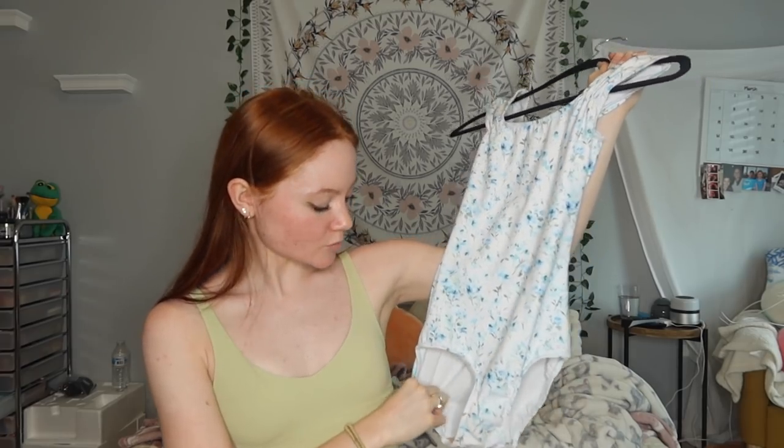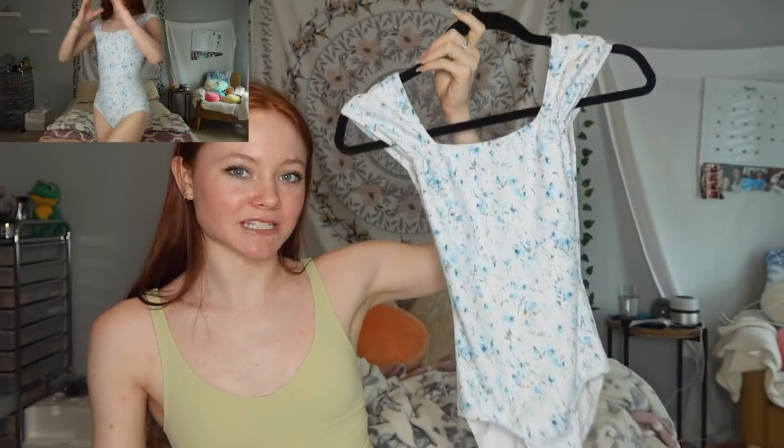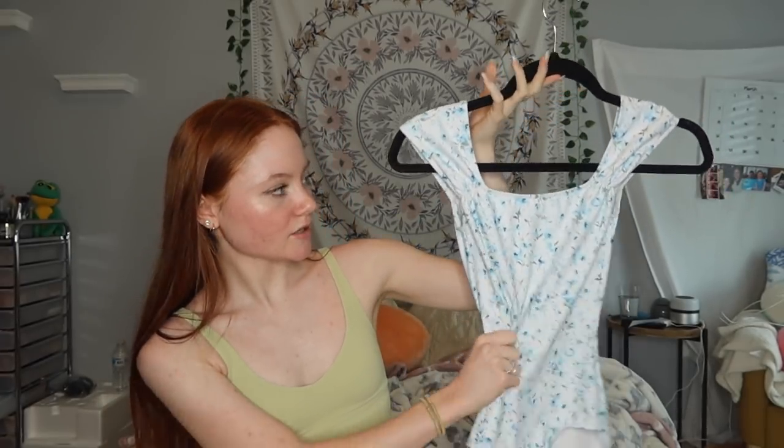Moving on to white leotards — I don't love white leotards but I have quite a few. This first one is an Elevate leotard I got at Footlights, a local dance store in the DMV. It has a cute blue floral print — you guys always tell me how much you love this one. You can order it as a custom leotard on Elevate. I don't love the style on me though, particularly the neckline, but it's still cute.